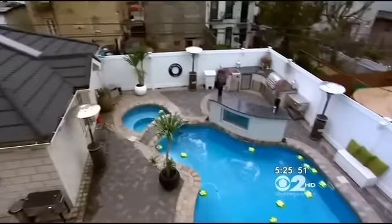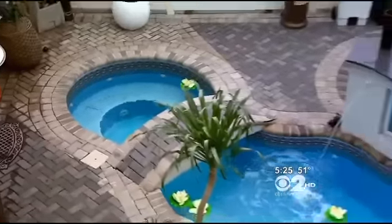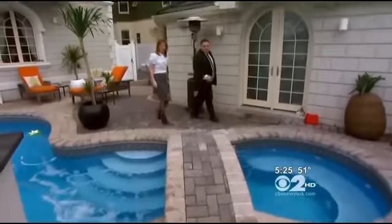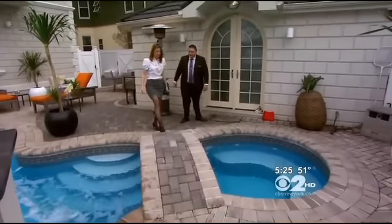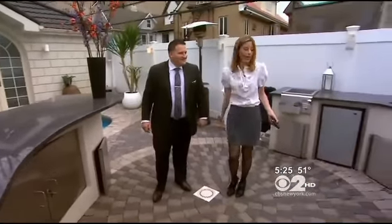Speaking of the pool — it has a nice little bridge. You can actually swim under it, walk over it, and just hang out in a little jacuzzi area. And then, of course, you have your barbecue fun and an entire outdoor kitchen.